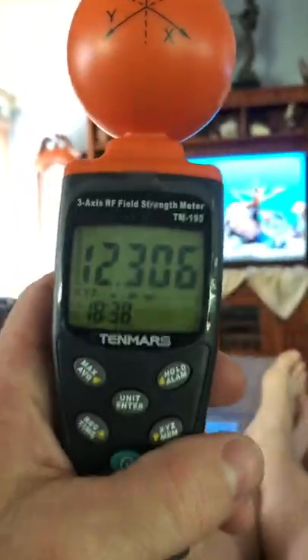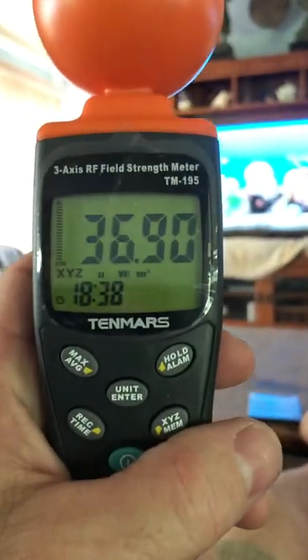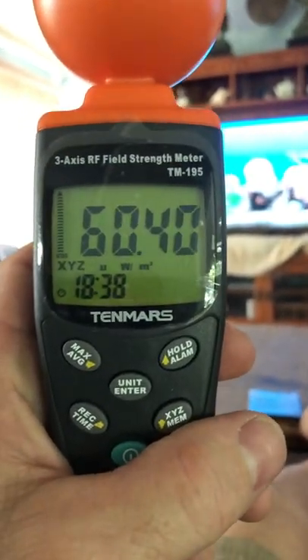I was just testing to see if it blocked this particular radiation. Right now it's reading 62. If I put the meter behind the blanket, the radiation is dropping — down to 22, 20, 19, 18.